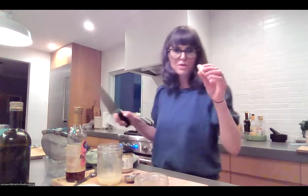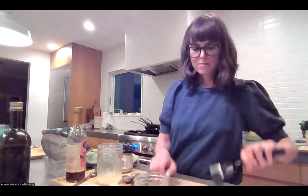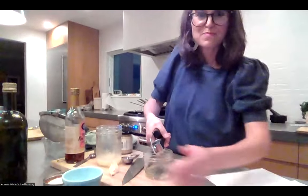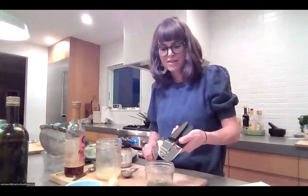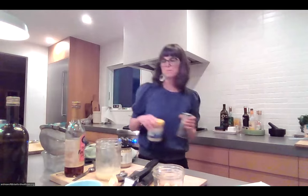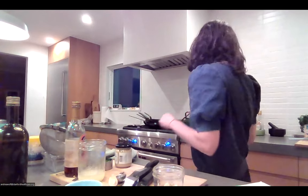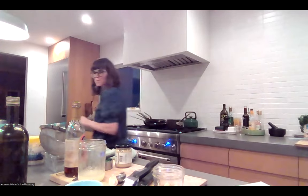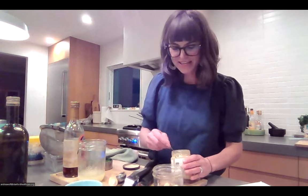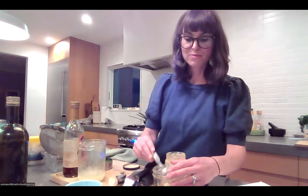To prep the garlic, smash it so the peel comes off easily, then press it into the jar. Add a quarter teaspoon of Dijon mustard — a quarter teaspoon is a good amount; too much gets overpowering for me. Then half a teaspoon of salt and pepper to taste. I like to save fresh herbs like parsley or cilantro to add at the very end before serving so they don't wilt.